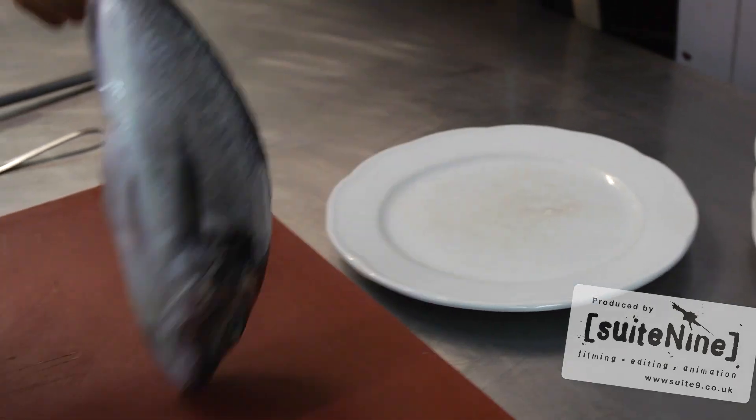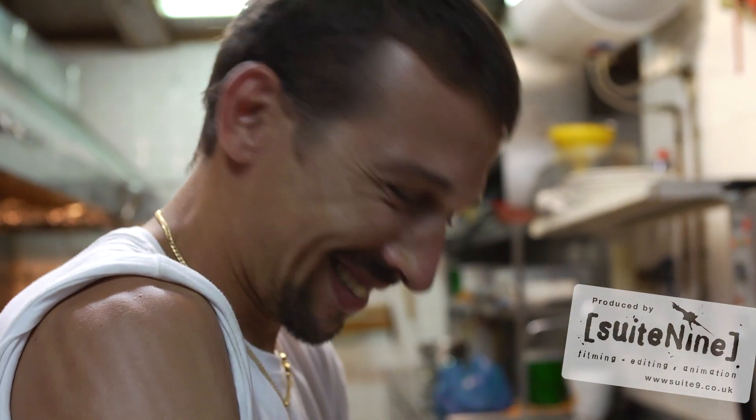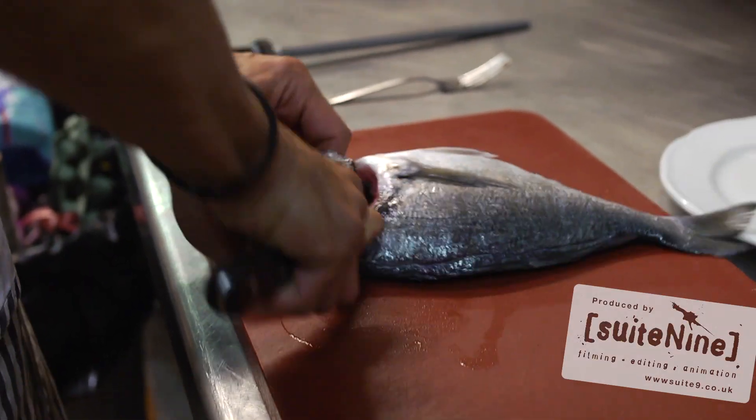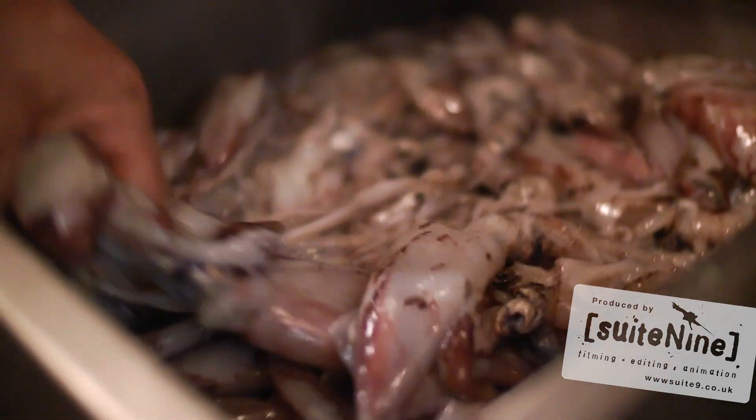Speaking about the seafood in the restaurant, we have fish from the Greek waters around the island — sea bass, sea bream, red mullet, prawns, calamari, octopus, mussels — all kinds.